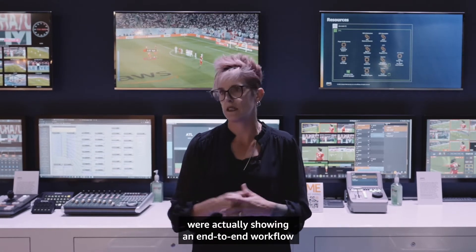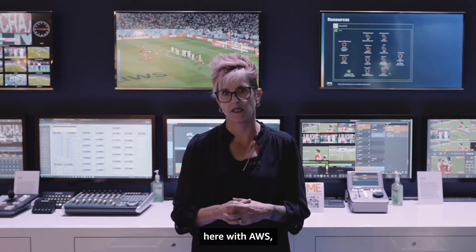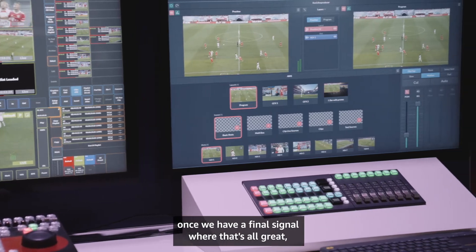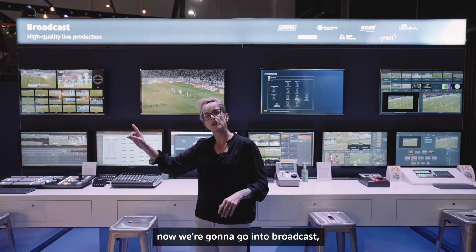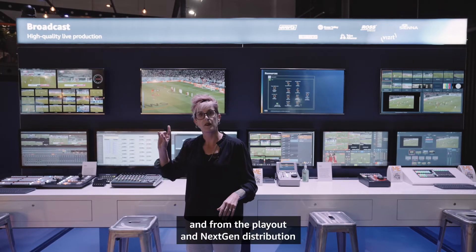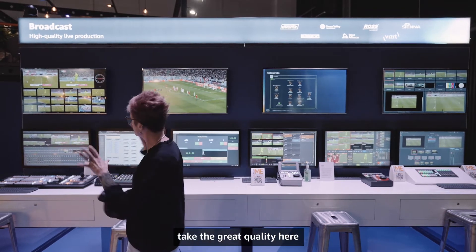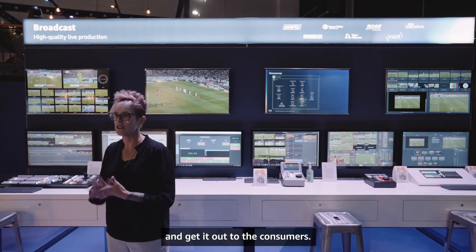We're showing an end-to-end workflow here with AWS. Once we have a final signal from production, we go into broadcast — playout and next-gen distribution — showing how we can take the great quality here and get it out to consumers.